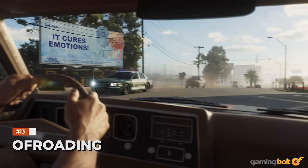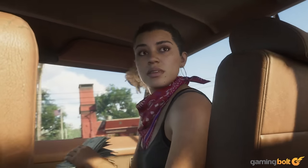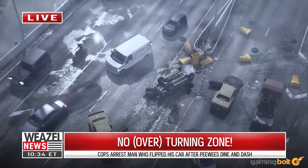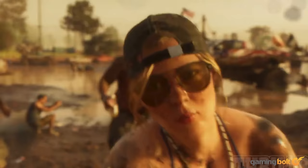Off-roading vehicles will seemingly also get more of the spotlight in GTA 6 than in previous games, which makes sense since presumably a significant portion of the map is going to be set in the swampy Everglades. There's an entire shot dedicated to the Thrill Bully Mud Club, which showcased plenty of trucks, ATVs, and what have you, while we also see what looks like a dirt race in the background in another shot.